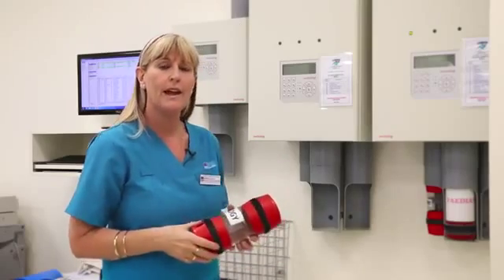I'm Karen, I'm Leading Hand of Blood Collectors and this is our specimen reception processing area in the new lab.